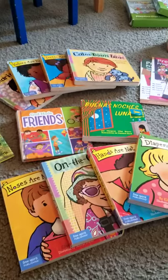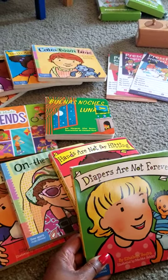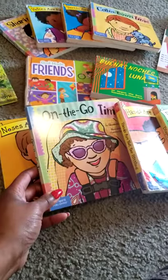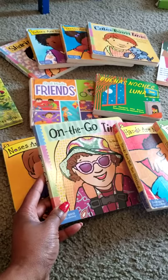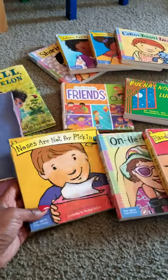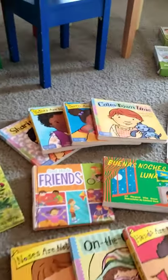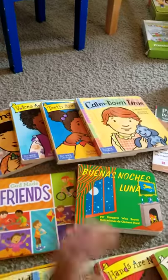I also have books that reinforce class rules — like 'Diapers Are Not Forever,' which also helps with the transition from potty training. 'Hands Are Not For Hitting.' A book about being on the go — what to do when we're out, since we travel a lot and go to the library. 'Noses Are Not For Picking' — children love this one and laugh every time we read it. Also 'Calm Down Time,' 'Teeth Are Not For Fighting,' 'Voices Are Not For Yelling,' and 'Sharing Time.' They love all of those.